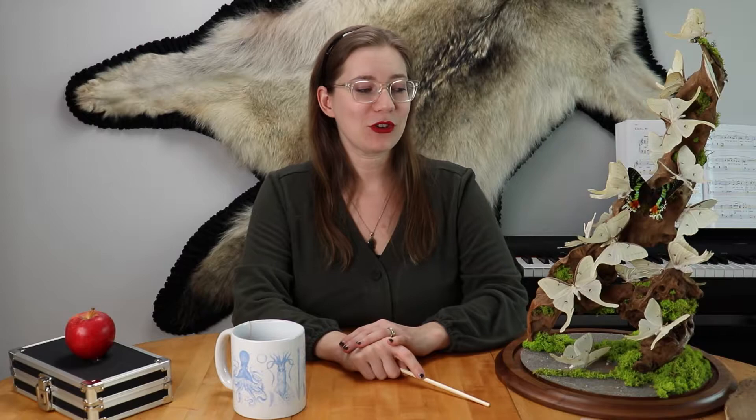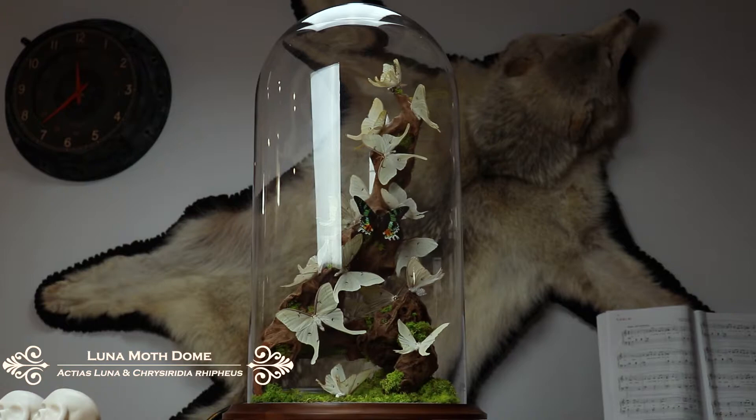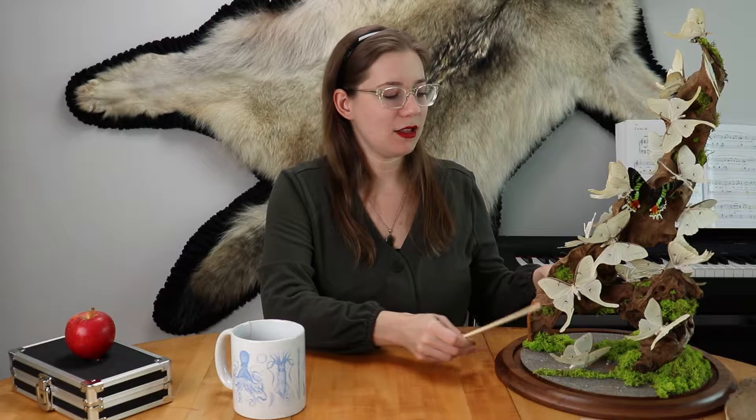Today I have two very special items that I want to share with you. The first is a beautiful luna moth dome. This was made by our fabrication department in upstate New York, and it is one of the biggest domes we have available. The base is about 12 inches and with the glass dome it stands about 30 inches tall. We took the dome off so it would be easier to show you some details about it.